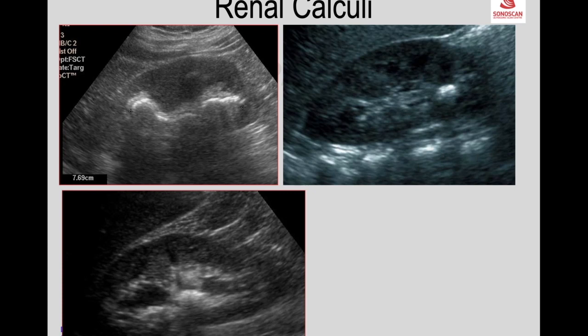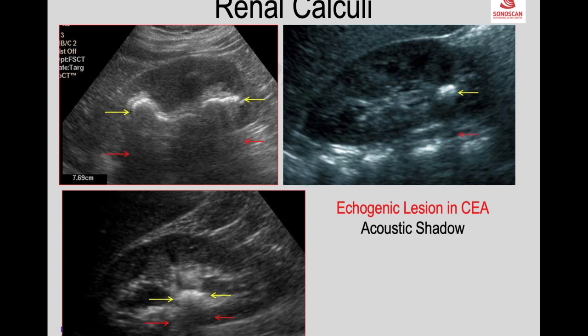Now we come to renal calculi. Renal calculi or calcifications within the collecting system are seen as echogenic lesions in the central echogenic area, of varying size, with an acoustic shadow deep to the echogenic lesion. There may also be a dilated collecting system due to obstruction. The acoustic shadow depends on the size and type of the calculus.